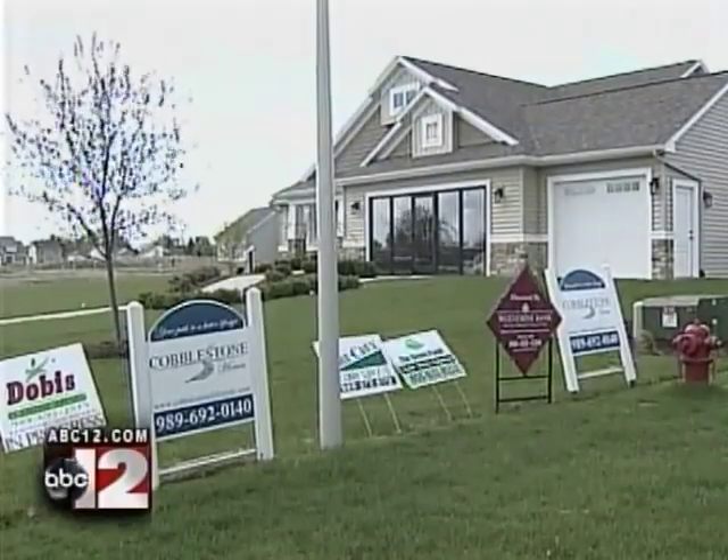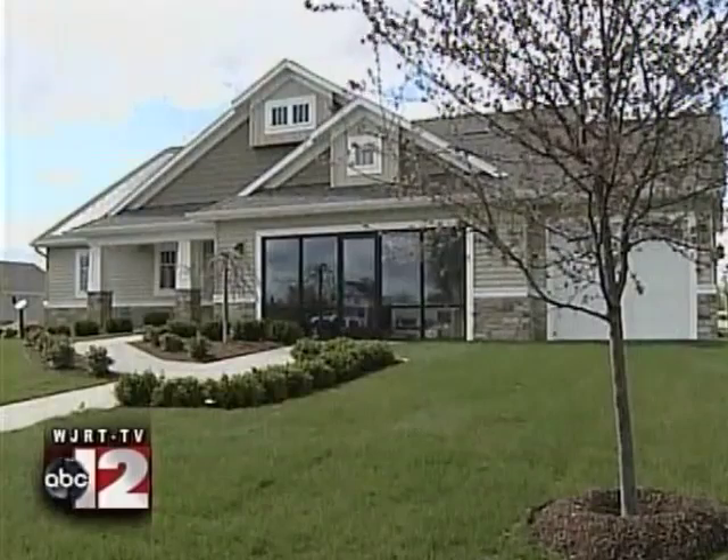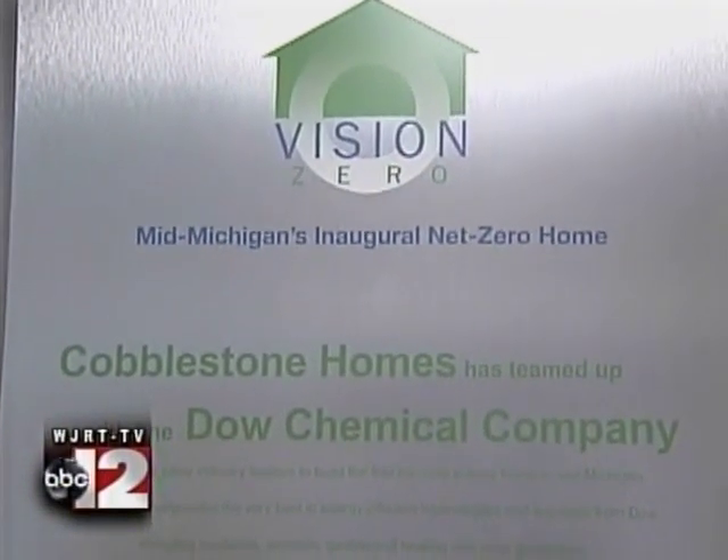This new home is part of the 2010 Parade of Homes, but you won't be able to buy it. This home is going to be an energy museum for a year to educate the public. Built by Saginaw County's Cobblestone Homes, it produces more energy than it uses, making it a net zero energy home.